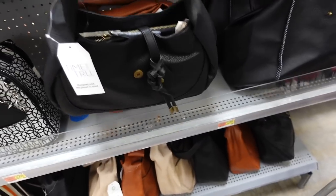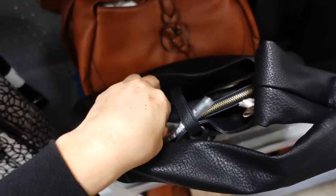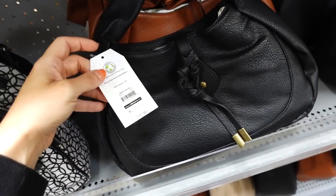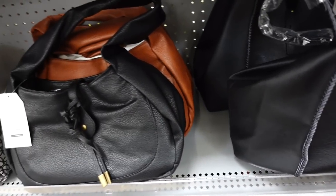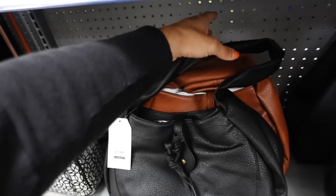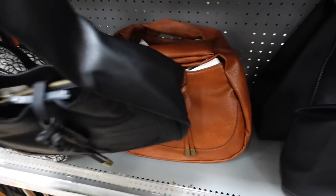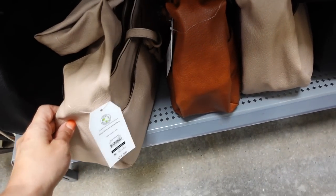Knotted shoulder bags from Time and True are also marked down. They have a snap closure and two zipper compartments. These were $24.98 and are now on sale for $19.98 — looks like online only, with stores at full price. Available in black, brown, and beige — very soft material.